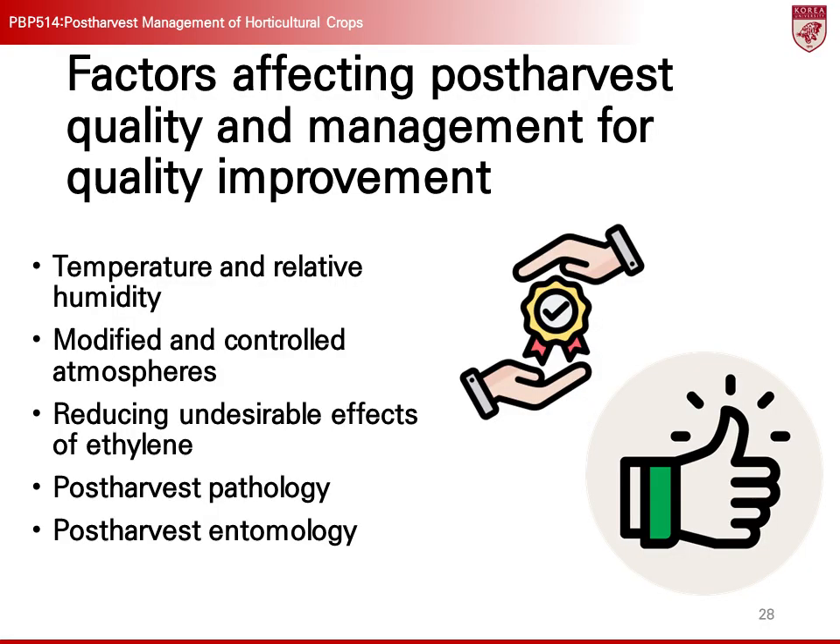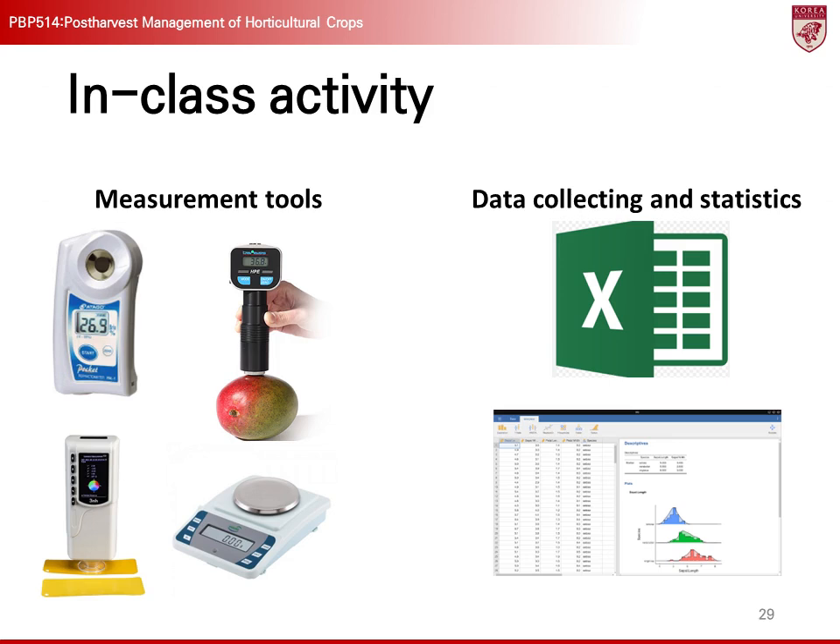In this lecture, we have examined how factors such as temperature, humidity, ethylene, and controlled atmosphere compositions affect the quality and storage life of crops. Technologies like 1-MCP play a crucial role in delaying ripening and spoilage, and we have confirmed the importance of crop-specific management. In the upcoming class, we will learn how to use instruments like refractometers, penetrometers, colorimeters, and scales to measure post-harvest quality, and also cover the precautions for using them. Additionally, we will explore how to statistically process the data collected from these measuring tools.